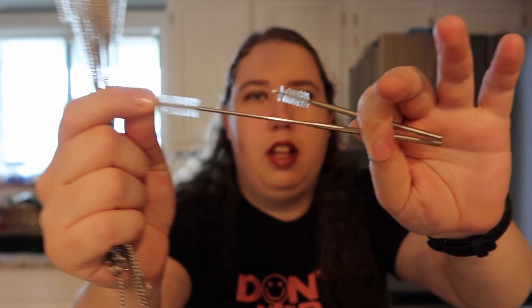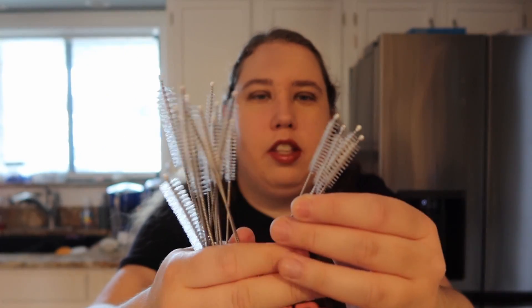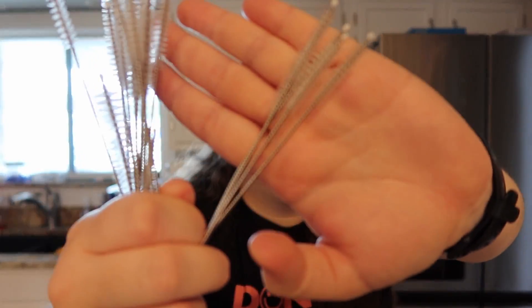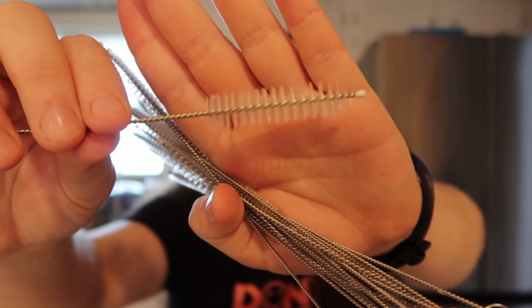They have different cleaners depending on the straw type. The telescopic ones extend out so you can clean every part of the straw. The regular straight or curved six-millimeter ones come with a smaller cleaner. They also have smoothie straws, which are massive, with their own larger cleaner. And they have boba straws too — the boba straws are great when having boba, though the tips don't always work perfectly with them depending on the boba size.